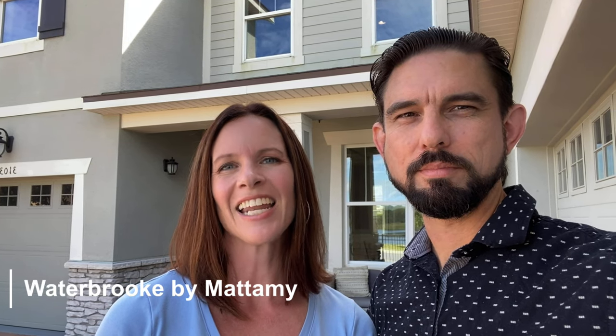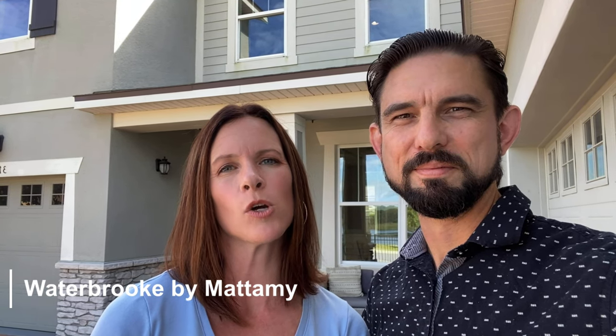Hey, it's Brent Lahan with Lahan Home Team. And I'm Jennifer. In this video, we're going to take you on a new home tour by Mattamy Homes. That's right — Mattamy Homes is here in East Claremont, just west of Winter Garden. They offer townhomes and single-family homes. This is a gated home community, and they have a clubhouse with a cabana, a playground for the kids, and a splash pad. So come check it out.